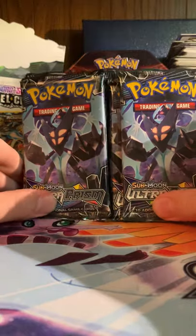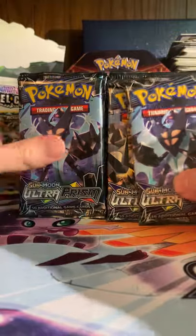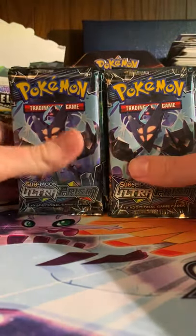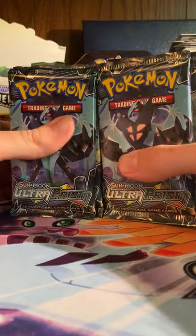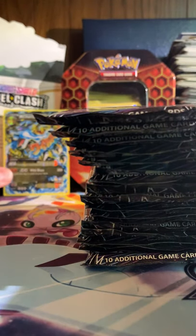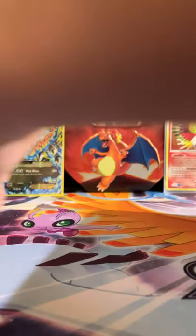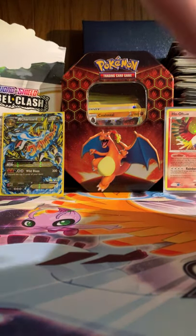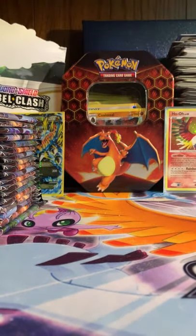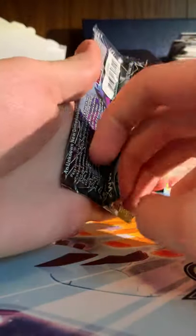This is probably the biggest Ultra Prism box opening I've done because I don't think I even opened a lot of this when it came out. It was a very popular set - it's probably one of my favorite sets because it's got Cynthia, it's got the gold legendaries in there. I got some Charizards in the back because they're going for a lot of money now. Everyone likes Charizard - that's always been the case - but now it seems like everyone's just gonna go broke because all the big Charizards are like hundreds of dollars, even the recent ones.